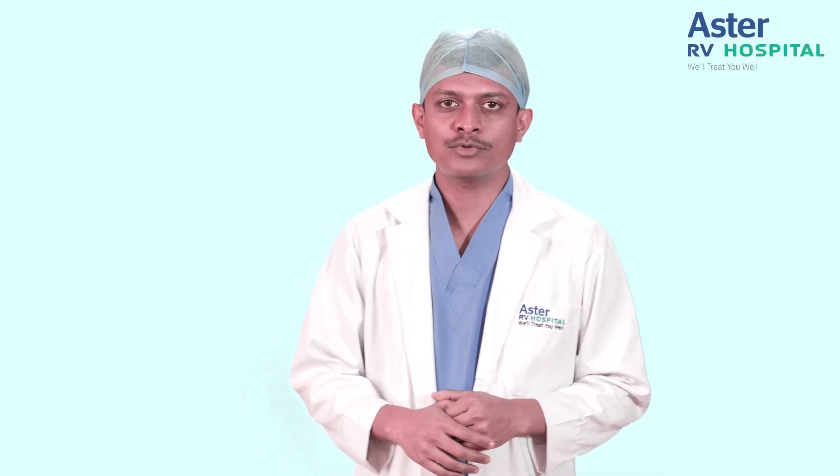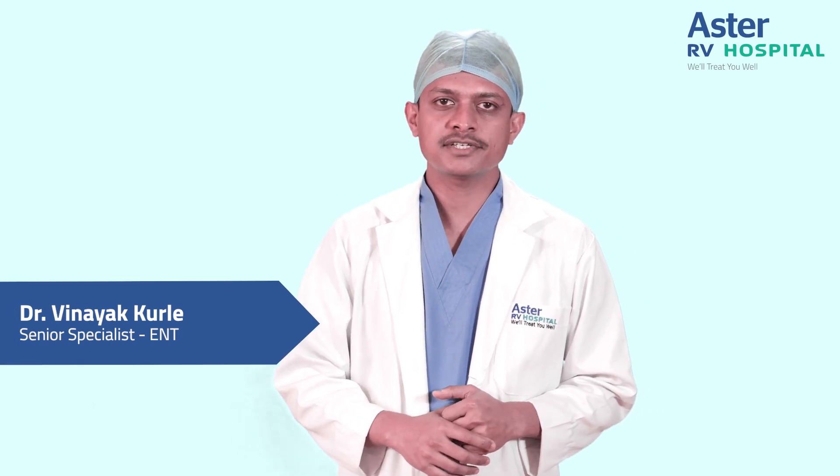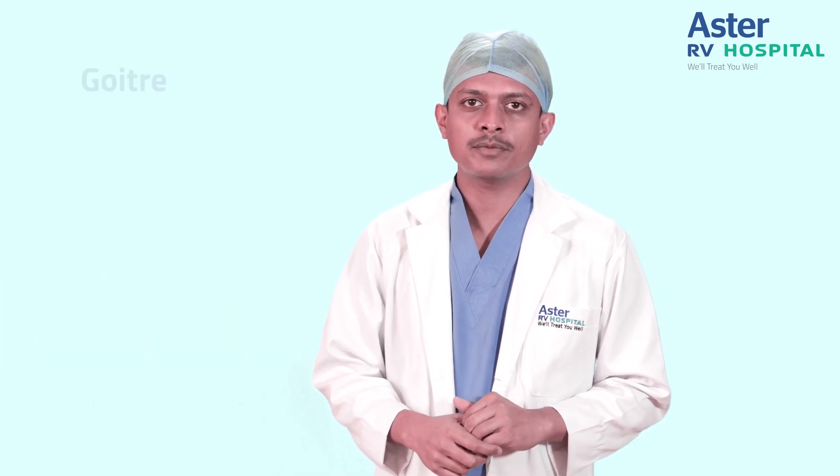Hello everyone, I am Dr. Vinayak Kurule, Senior Specialist in ENT and Head & Neck Surgery Department, Astra RV Hospital, J.P. Nagar. Today, let us talk about goiter.